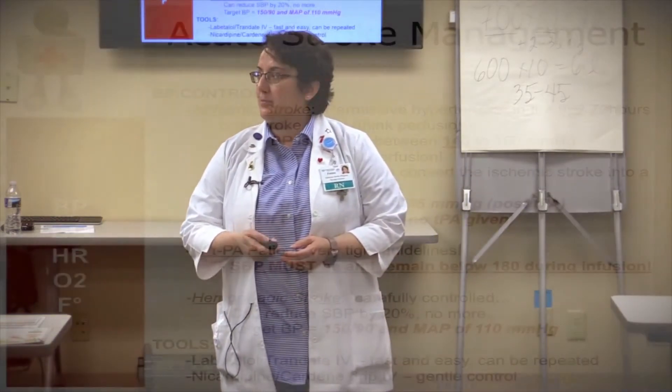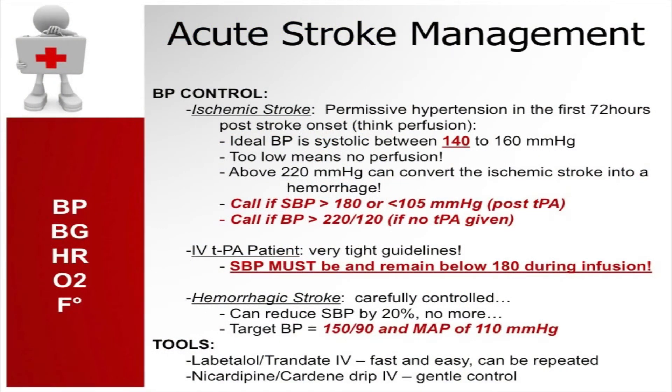Once we identify the stroke, we're working up the patient — the patient has had the CT, and we need to look at vital signs. Most of the time, your stroke patient is going to present with extremely high blood pressure. That blood pressure has to be managed before we can give IV tPA, and for hemorrhagic stroke as well, the blood pressure management is different for each of those cases. We have three-tiered blood pressure management in the care of an acute stroke.